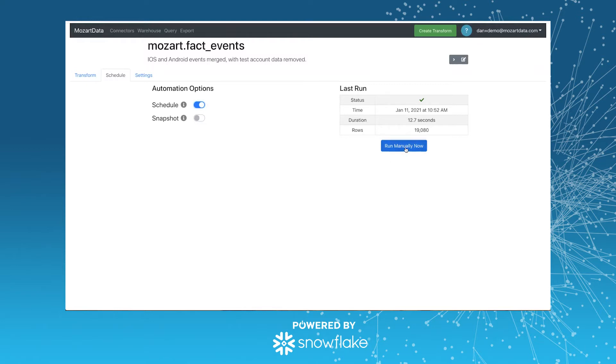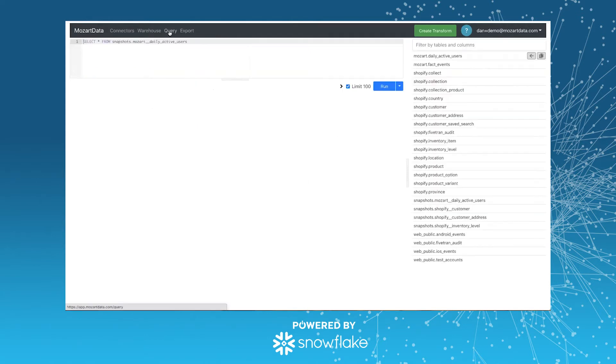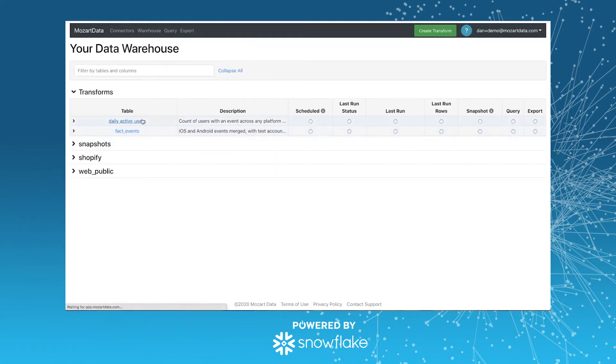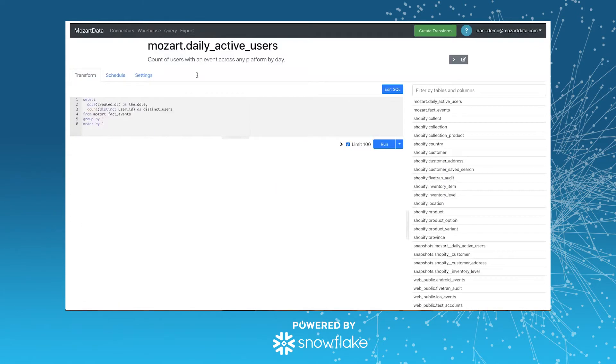That query will be replicated — we'll handle the scheduling and all that. Here I'll run it once now. And now we can just select star from Mozart.fact_events and we have the same results. Your analysts don't have to remember to filter out test accounts or to join both Android and iOS events if that's the analysis they're trying to do. From that, you can start to build data pipelines. Here's a daily active users transform that's fairly trivial because we're building off of that previous data transform.